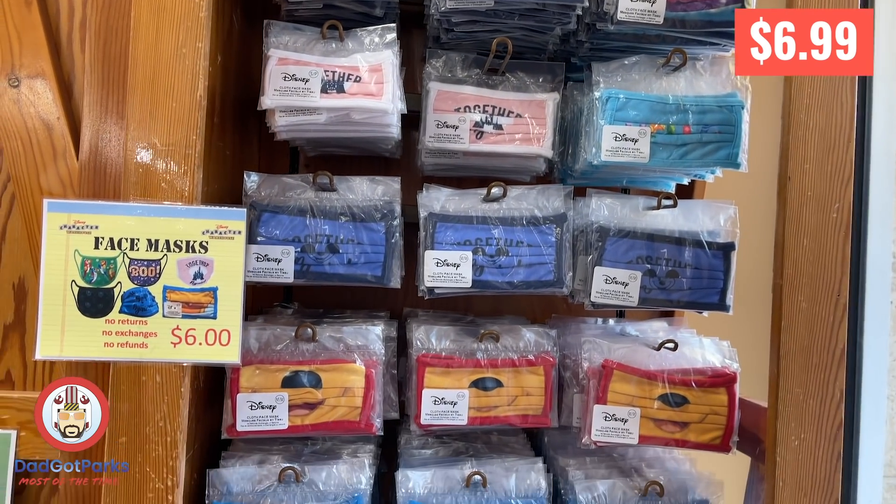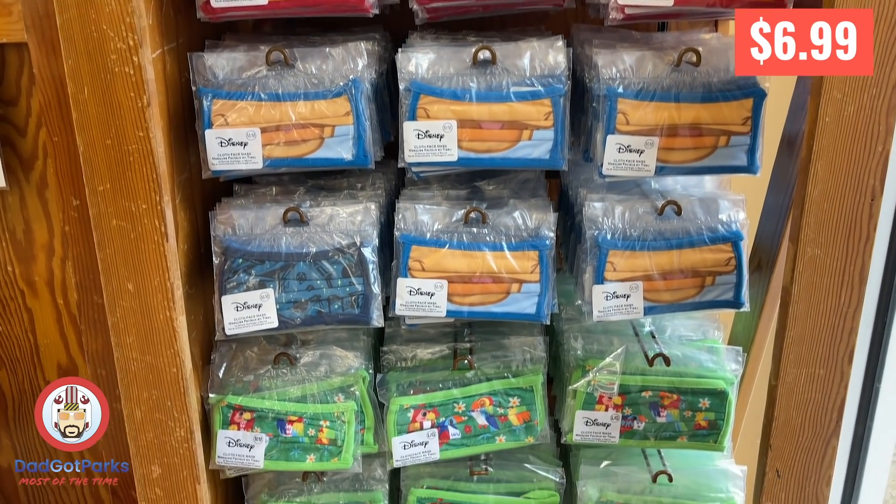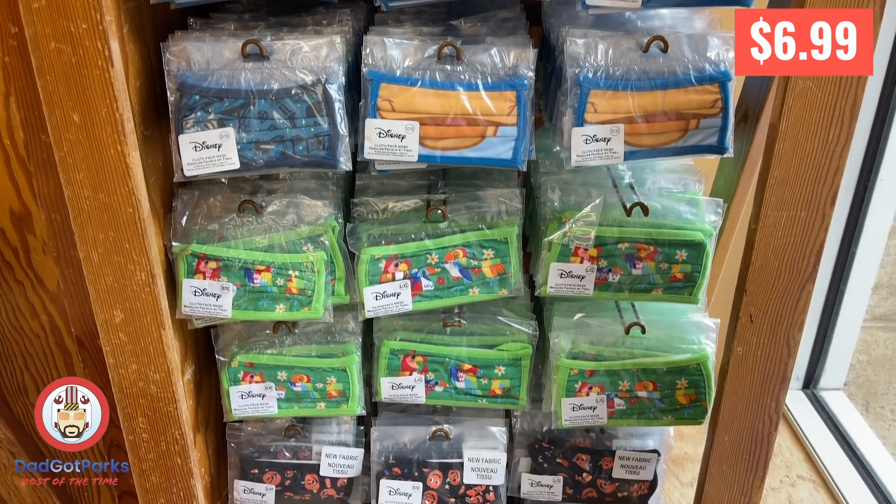Because it's 2020, they've got face masks — some $2.99 ones and some $6.99 ones. The $6.99 ones need to come down to $2.99.